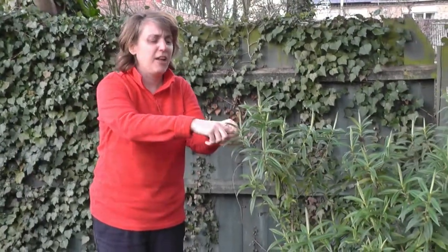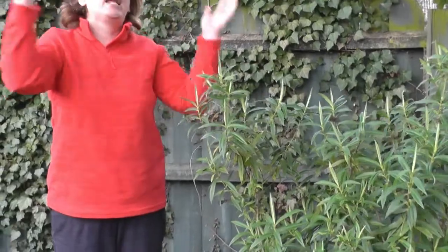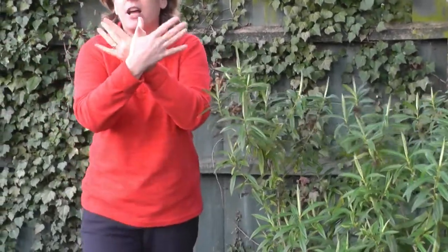Then they grow into caterpillars and the caterpillars munch, munch, munch the leaves until they start to feel sleepy. And they spin themselves a warm cocoon. Very slowly, they wake up and become beautiful butterflies themselves.